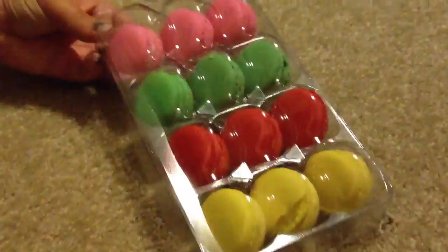Oh no, I broke it! They're very gentle, very soft. If you press them they will break, so be gentle with your macaroons. Are you ready to try it? Tell these people how they taste.